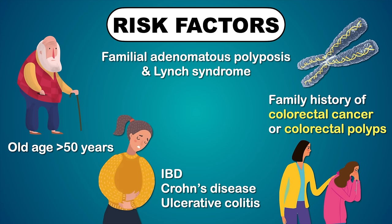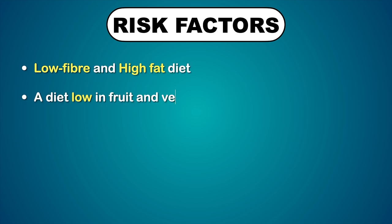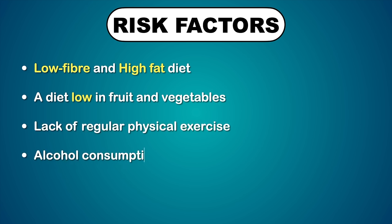Some lifestyle factors may also contribute to an increased risk of colorectal cancer, like a low fiber and high fat diet, or a diet low in fruits and vegetables, lack of regular physical exercise, alcohol consumption, and tobacco use.